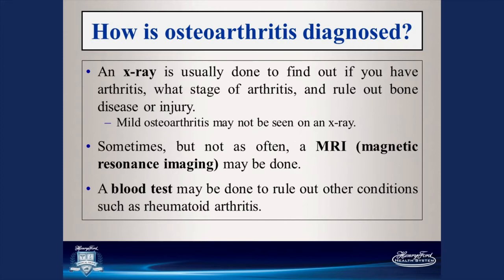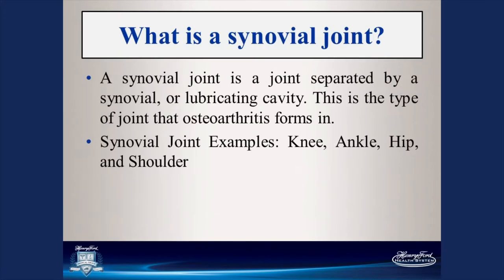The osteoarthritis seen on x-ray can be relatively mild. However, if you're still having hip or knee pain and your physician does not see changes on x-ray, you might consider an MRI — magnetic resonance imaging — to get more detail of the joint. There are also instances where you may need a blood test to differentiate osteoarthritis from other forms of inflammatory arthropathies or inflammatory arthritis.